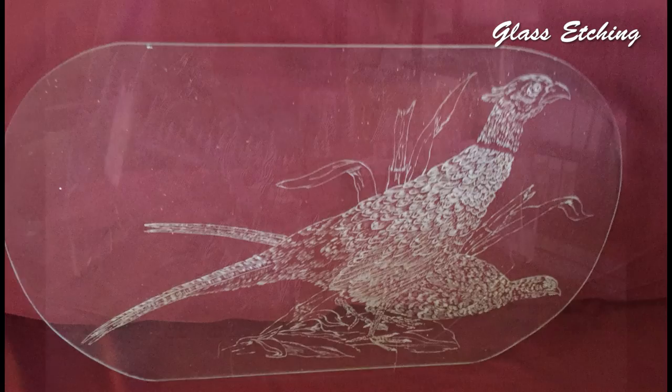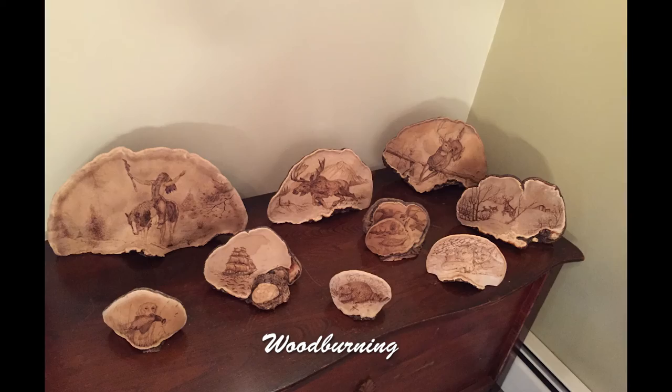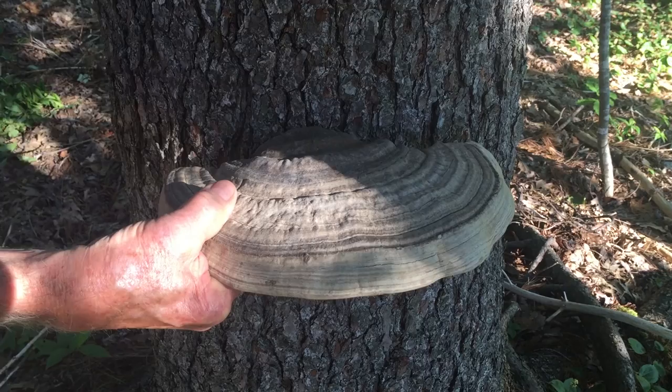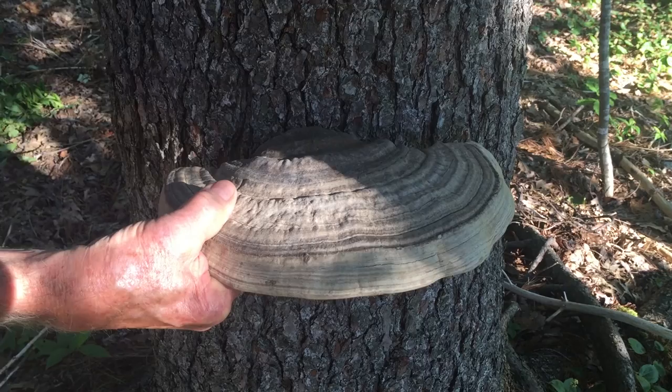I've also etched mirror, plexiglass, and the inside of a motorcycle windshield, and I also do wood burning. We've all walked through the woods and noticed, at times, fungus growing on the side of trees. When that fungus is removed from the tree and dried, the undersurface can be used for texturing with wood carving of scenes of your choice.